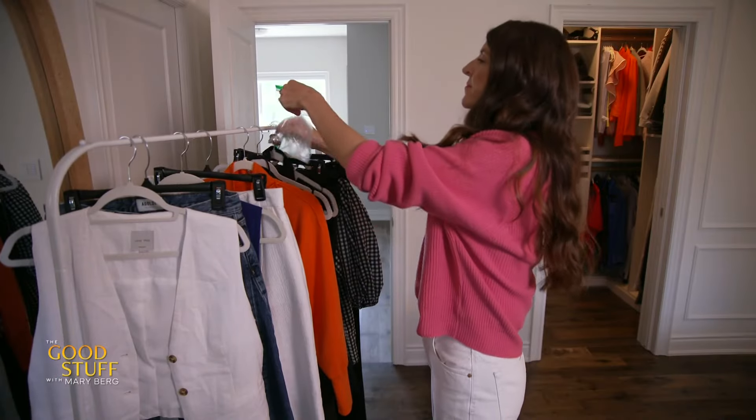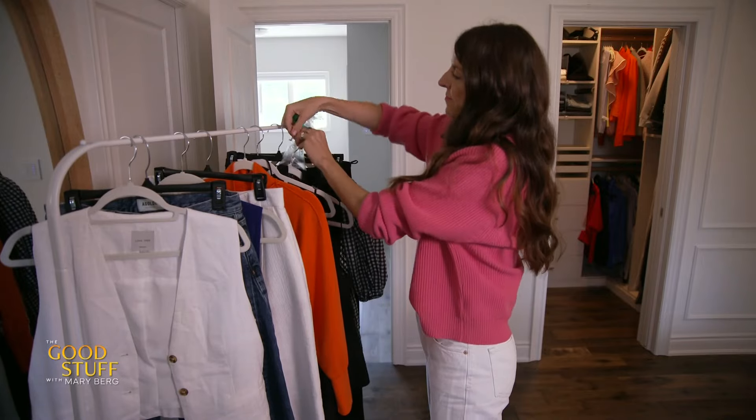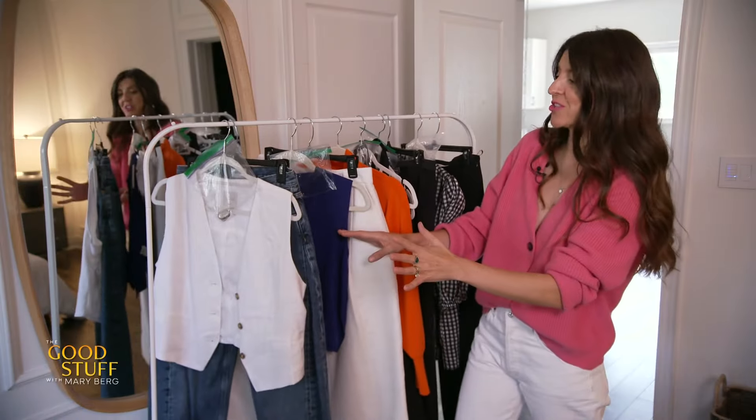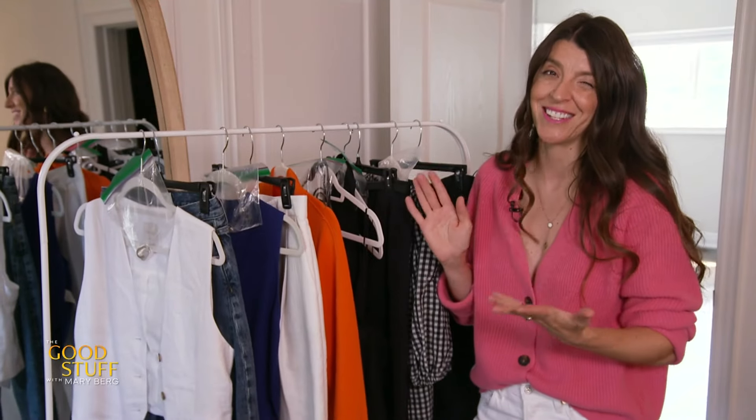Another tip that I love to do is put all the accessories in a little Ziploc bag with each outfit. So you literally don't have to think in the morning during the week — it'll all be together on the rack, easy, breezy.